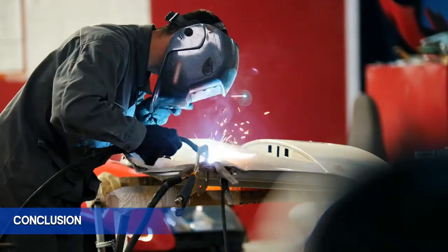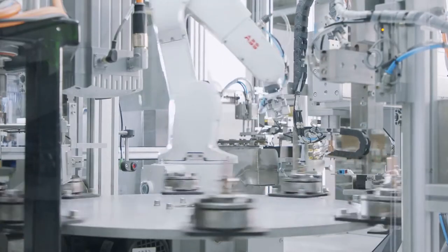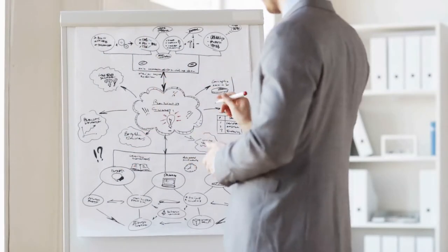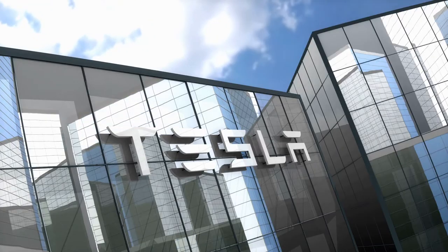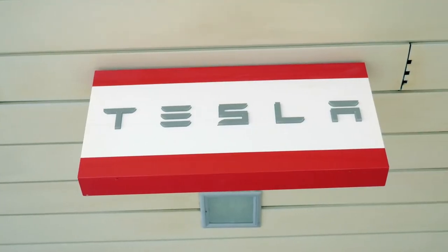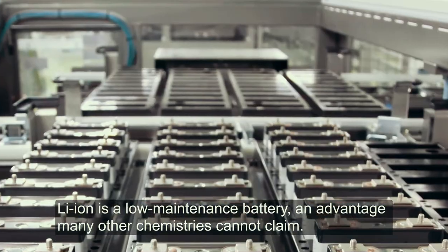In conclusion, Toyota has been manufacturing cars for a long time now and would have done complete research on the type of batteries they are using in electric vehicles. Tesla is also doing well in the automobile industry and has also been working on the potential batteries of electric vehicles. Elon Musk chose to remain silent when he was questioned about batteries.